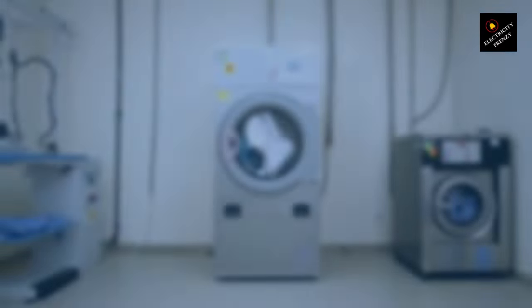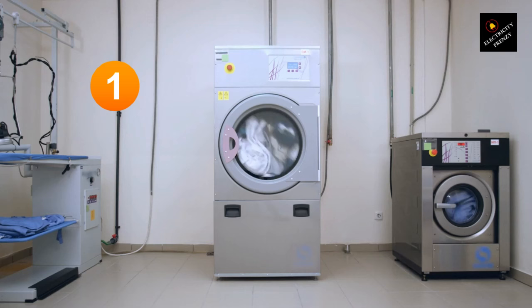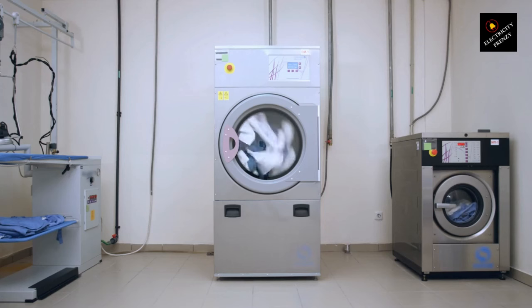Reason number one: overloading. Extension cords have a maximum amperage rating, which means they can handle a specific amount of current. If we plug in devices that consume more power than the cord can handle, it's like trying to fit too many people into a tiny car. The cord can't handle the load, leading to excessive heat buildup.